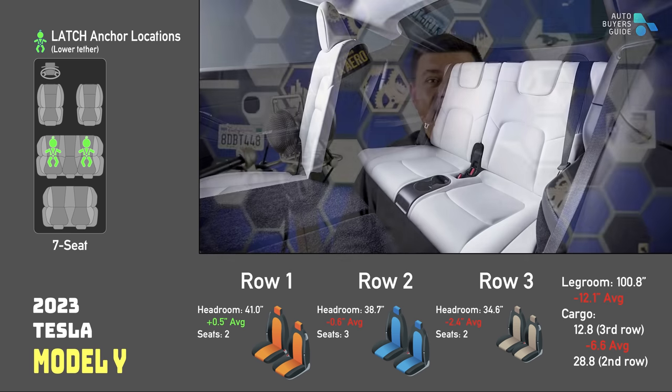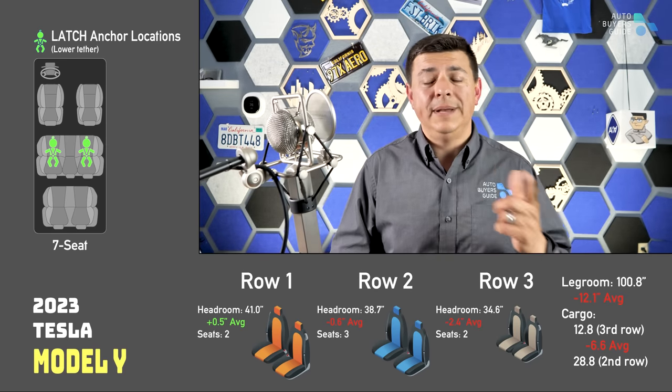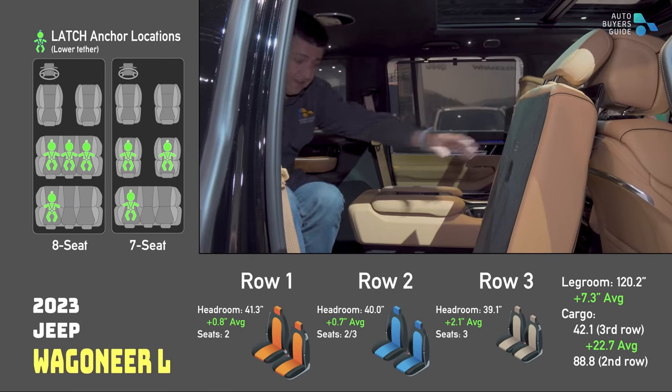You could also get something like the Volkswagen Tiguan with a third row, which is not on this list since I wasn't able to get my hands on one.